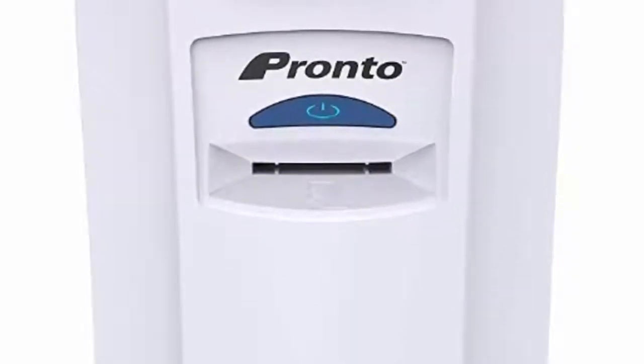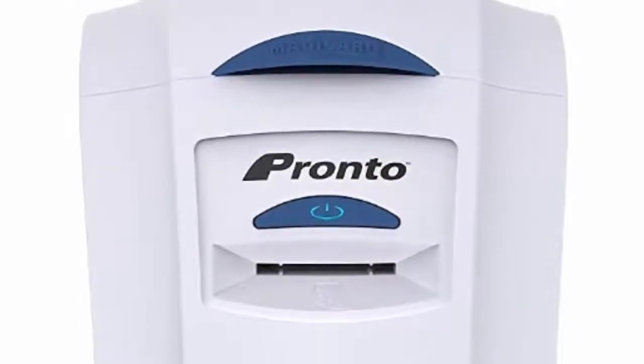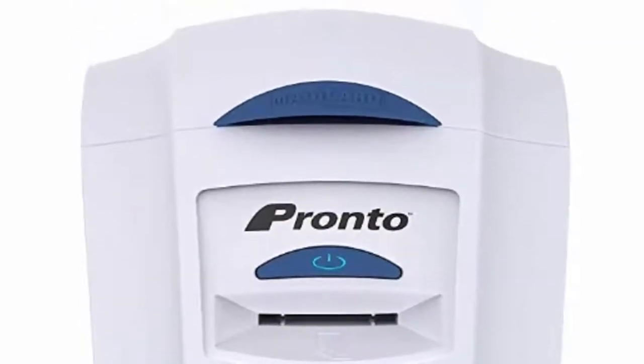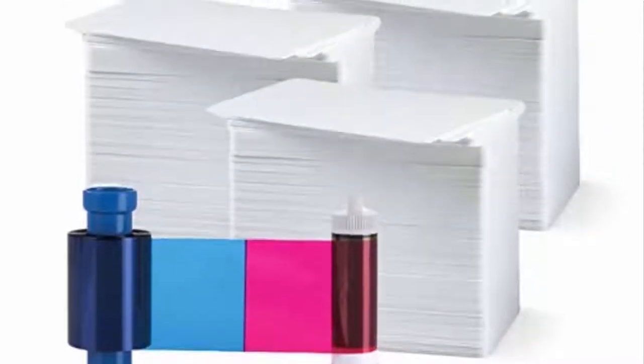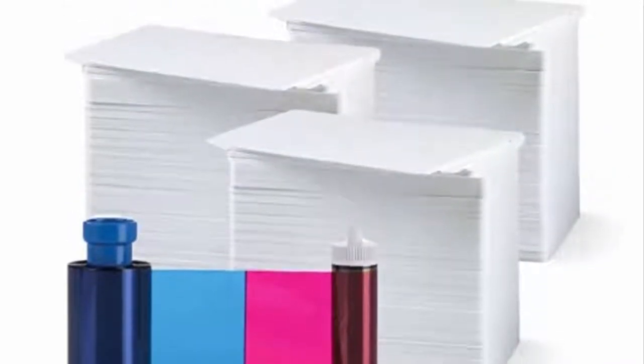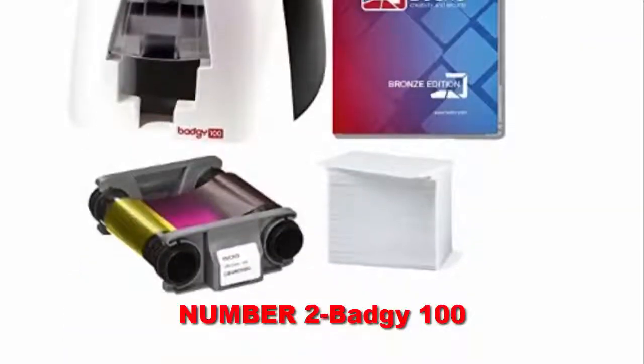The Magikard has some features that make it very convenient to use. Firstly, it has all the additional appliances needed for setup included with the printer. This makes it 10 times easier to go through the process of setting up the machine and also saves your time.